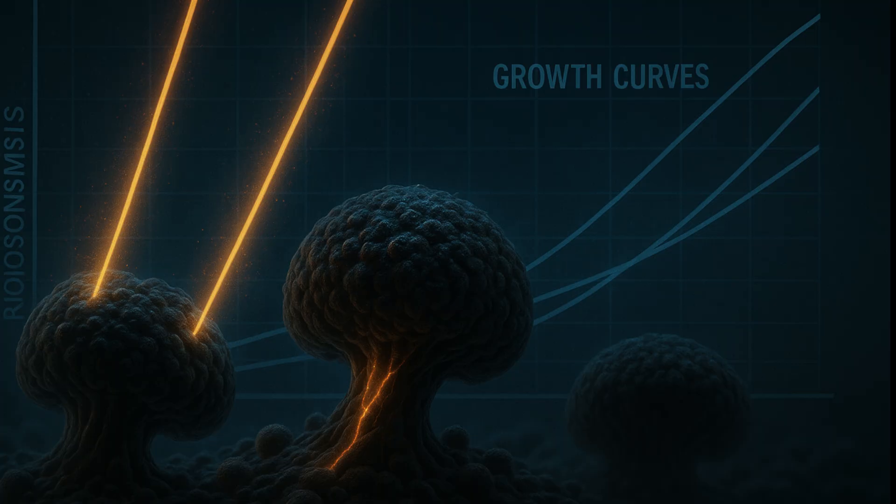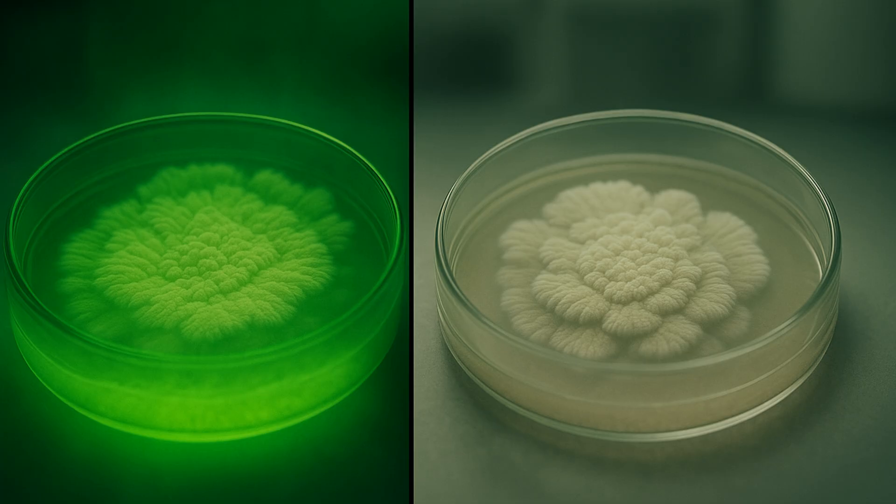Some call this radiosynthesis. Sure, the pathway isn't fully mapped, but the growth curves don't lie. In controlled trials, melanized C. neoformans exposed to radiation churned out biomass three times faster than non-irradiated clones and sucked up 14C acetate like a kid with a milkshake. Meanwhile, an albino mutant with its melanin genes knocked out barely budged — same nutrients, same everything, except the tan. Melanin isn't just armor. It's the charging port.